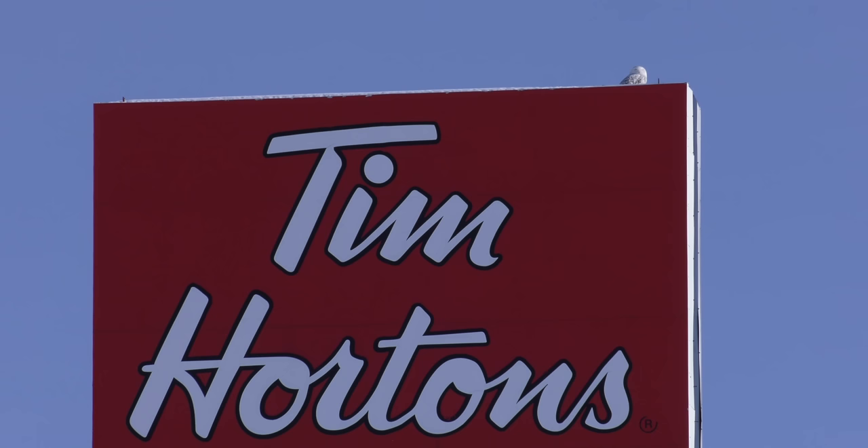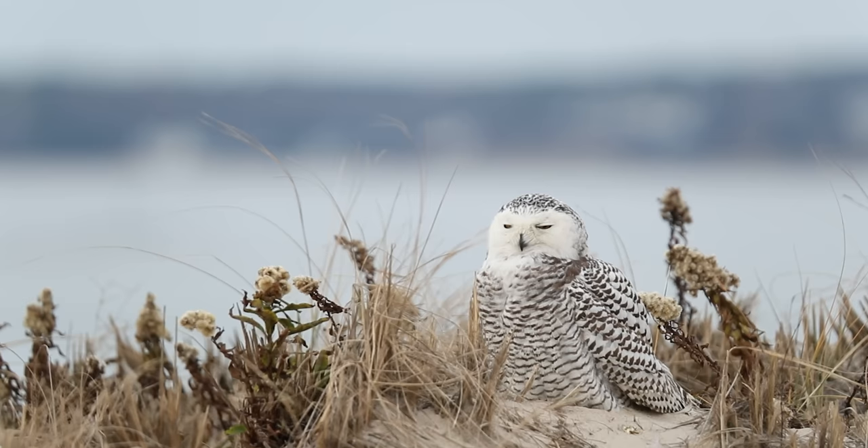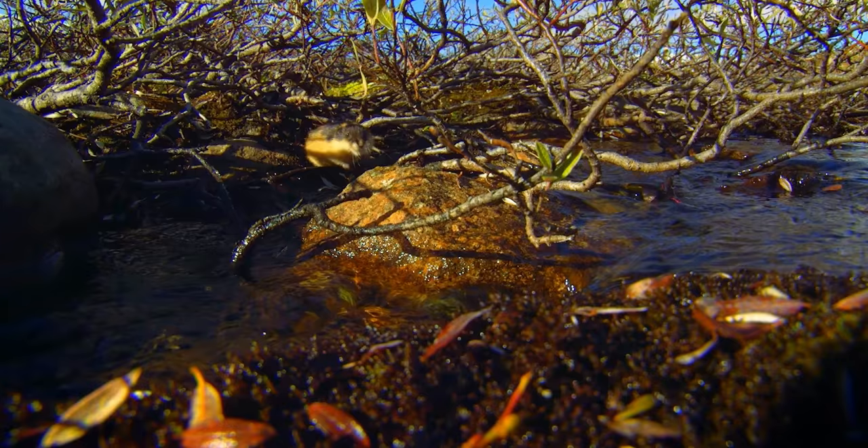Snowy owls aren't particular about what they eat and will hunt mammals, birds, and sometimes even fish if they're spending time near the coast. But the snowy owl's favorite snack? A nice juicy lemming. They can eat up to 1,600 lemmings a year. When life gives you lemmings, make Lemmingade.